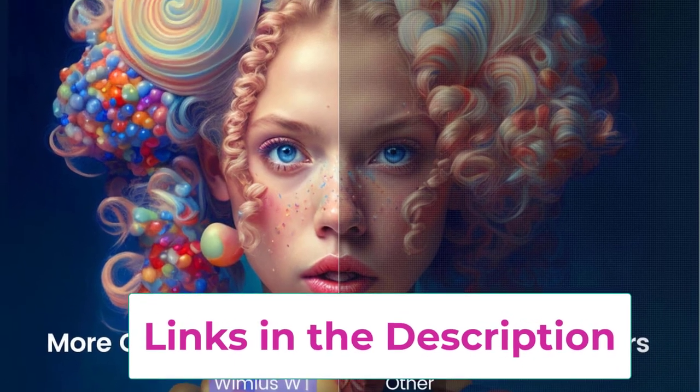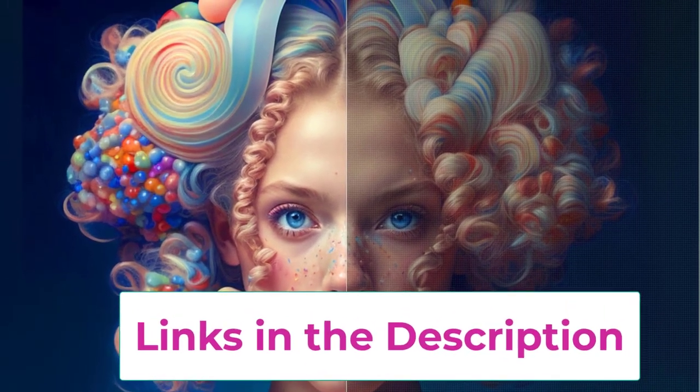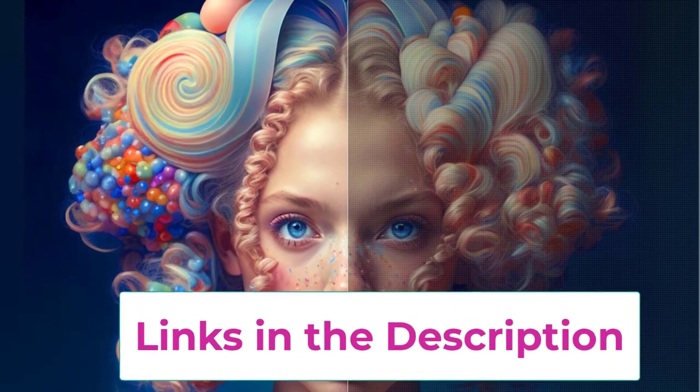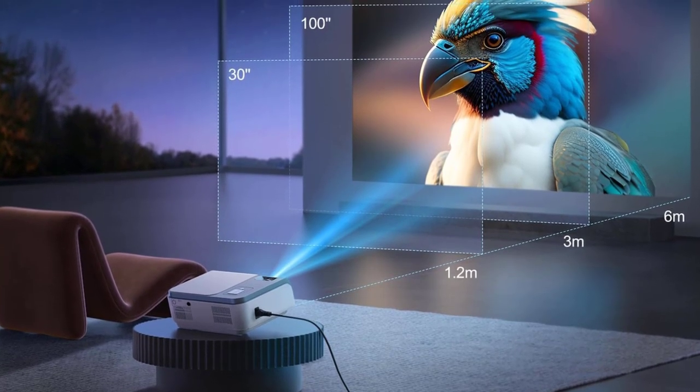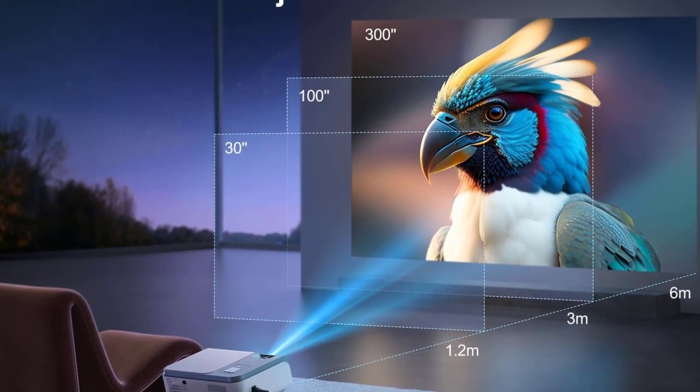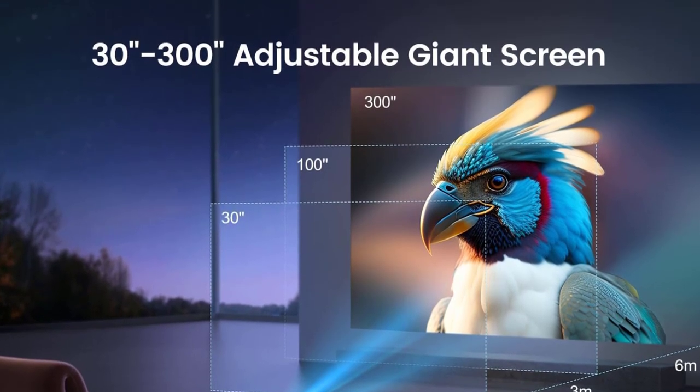The Wyme US 4K projector with WiFi and Bluetooth features an improved cooling and noise reduction system, extending lamp life to 100,000 hours. Wyme US offers a three-year warranty and lifetime worry-free customer service. If you have any questions about the Bluetooth or WiFi projector, please feel free to contact them.